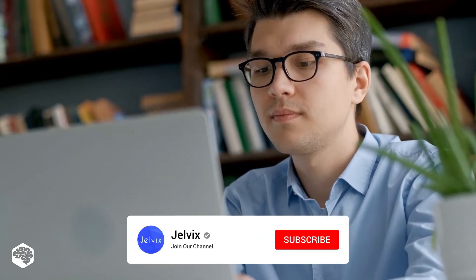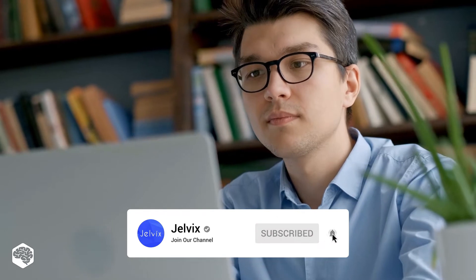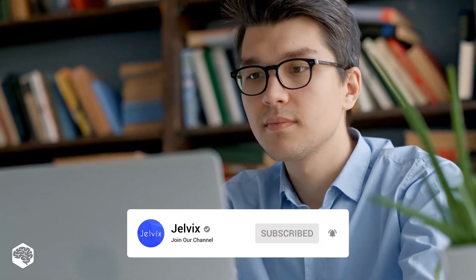You're on the Jelvix channel — Tech in 5 minutes. Don't forget to subscribe not to miss new videos. We release weekly.